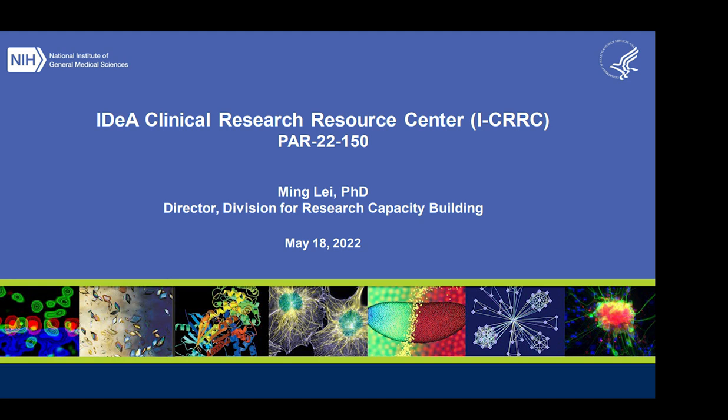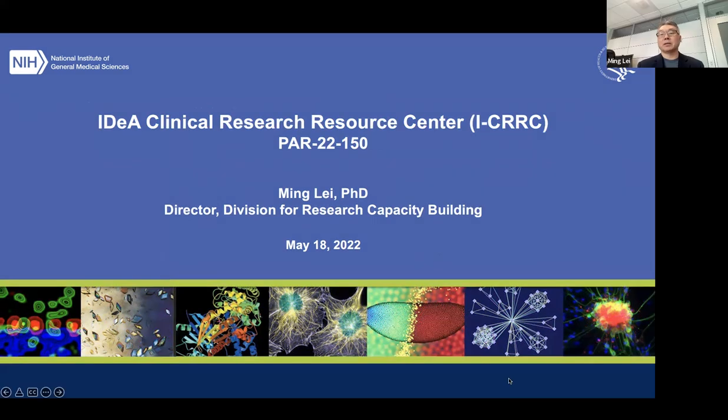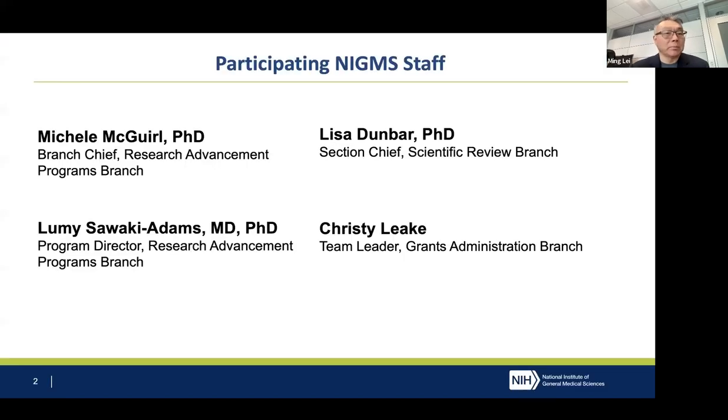We have 90 minutes today reserved. I will give a 10-minute introduction and leave a lot of time for your questions. Joining me today are Michelle McGraw and Lumi Sawakis-Adams, also from the IDEA program, Lisa from our review group, and Christy Leek from the grants management. Together, hopefully we can answer all your questions.